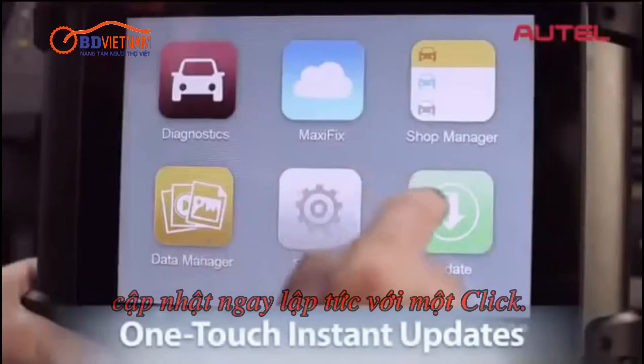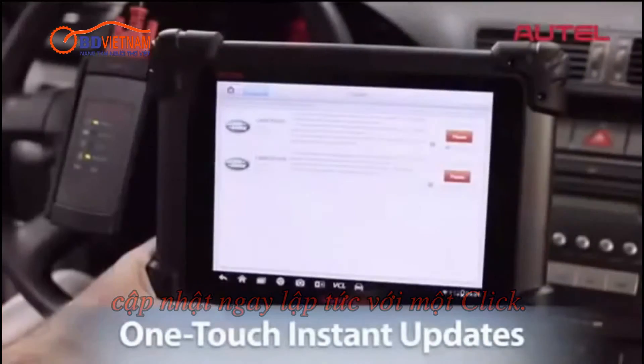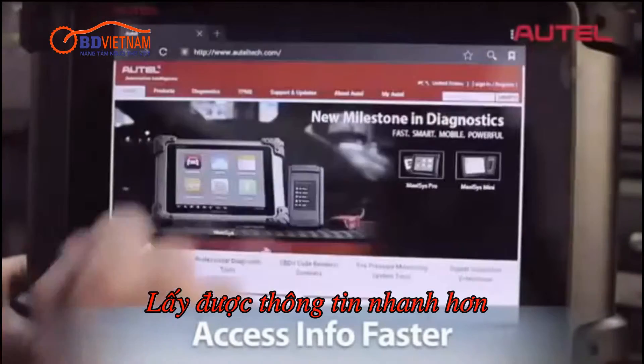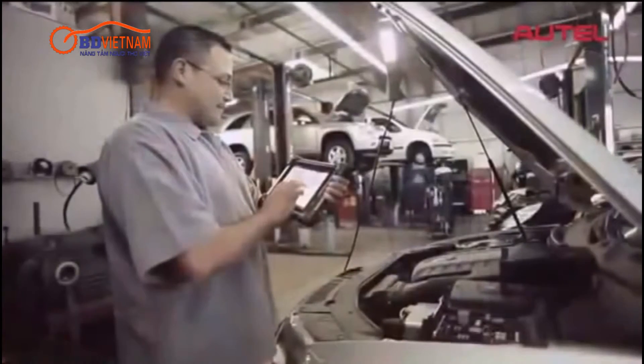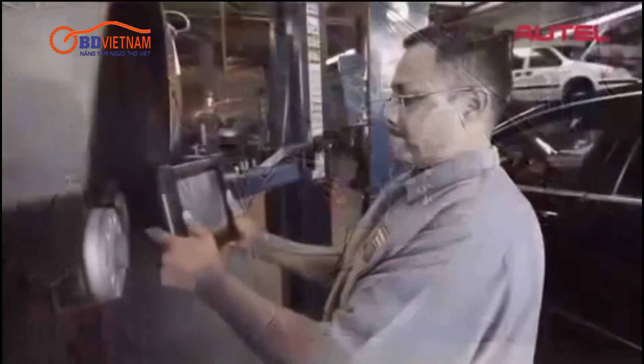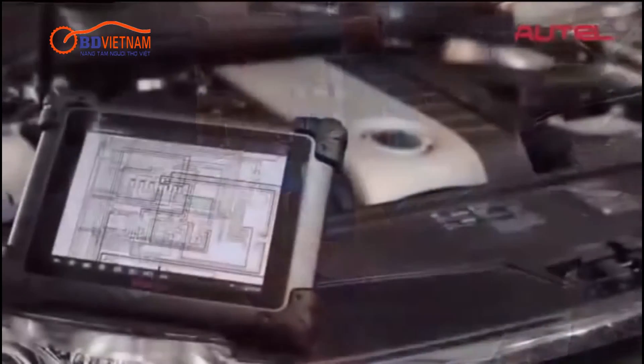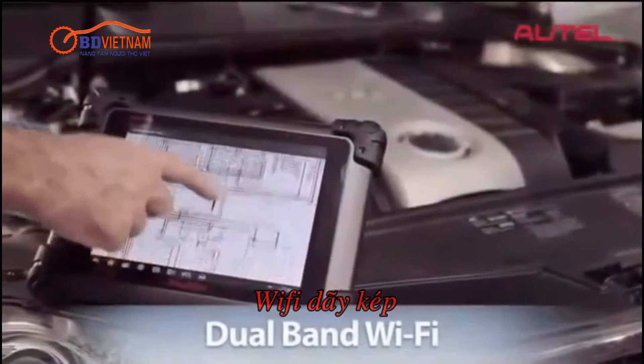MaxAssist features one-touch instant manufacturer updates and blazing fast internet speeds, so you can access repair information much faster as you're working on the actual vehicle. No more trips back and forth to download and print repair information.